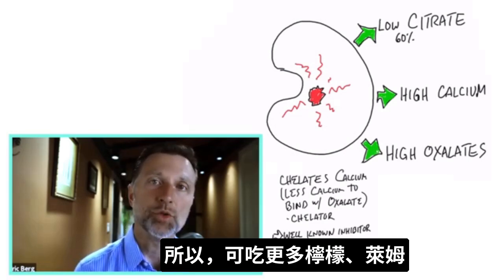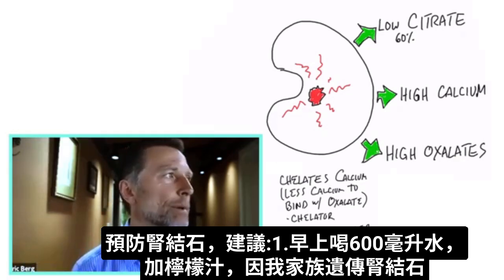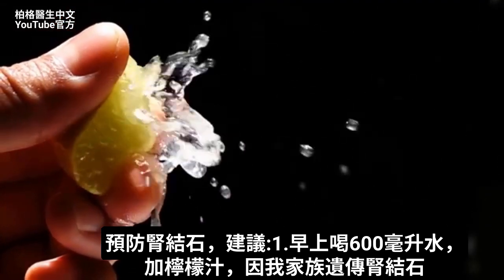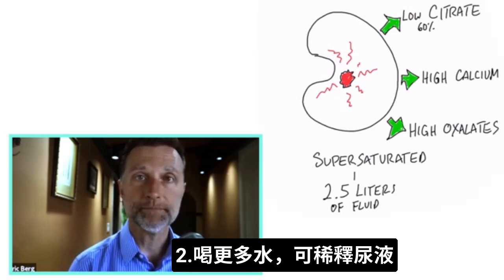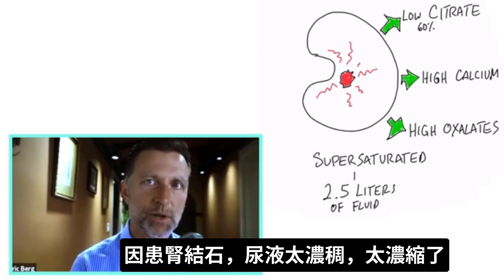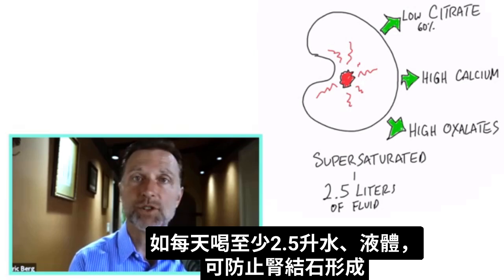You can start to consume more lemons or limes — that's what I recommend in the morning when you drink your water. I usually drink a pretty big glass, probably about 20 ounces, and I'll add lemon juice because kidney stones do run in my family. The other thing is just having more fluid. If you have more fluid, you can dilute the urine, because when you get a kidney stone you have what's called a super-saturated situation — too concentrated. If you're drinking at least 2.5 liters of water or other fluids, you can prevent the formation of kidney stones.